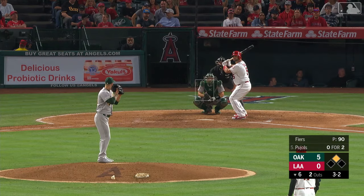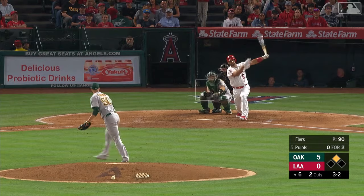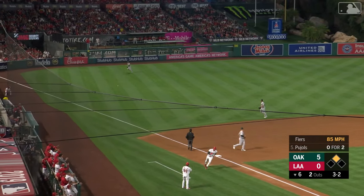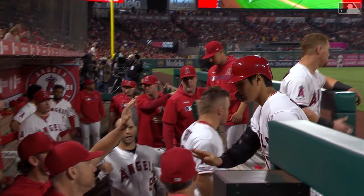Second strikeout in the inning — two away. Here's Albert Pujols on the payoff pitch. Ohtani takes off, and that's a base hit to left field. They'll come around to score — Pujols with the RBI single and the Angels get on the board. Five to one, Oakland.